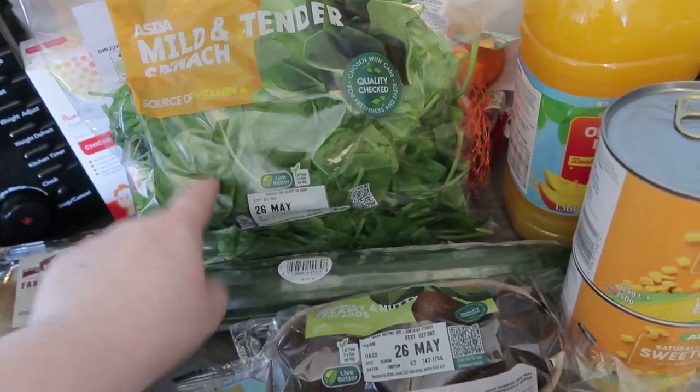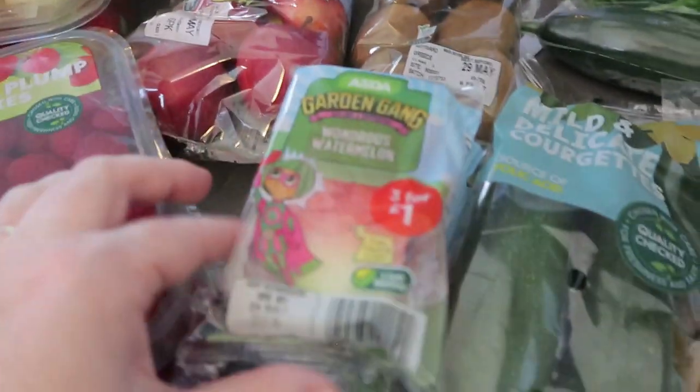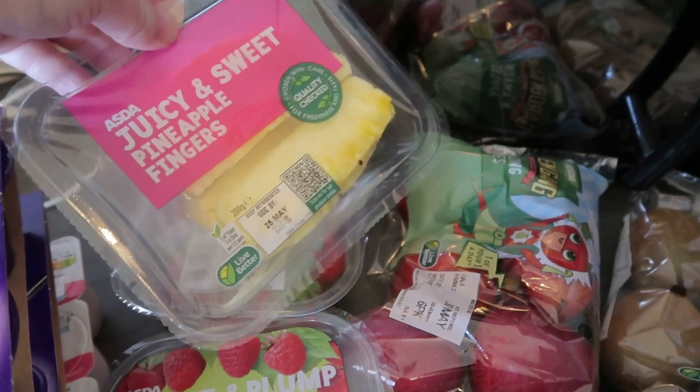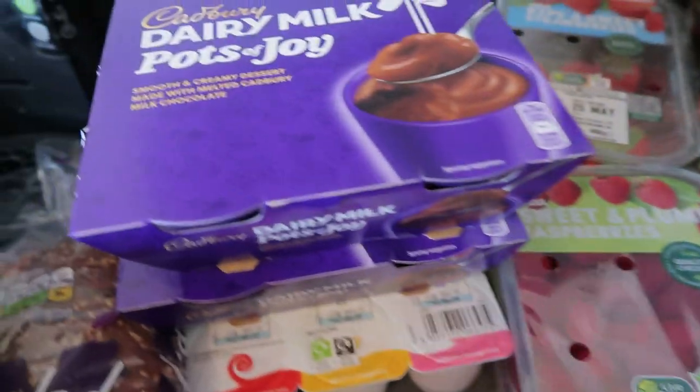Then on to fruit — I got some kiwis, some apples, the three-for-a-pound watermelon fans, some pineapple fingers, some strawberries, and two lots of raspberries.